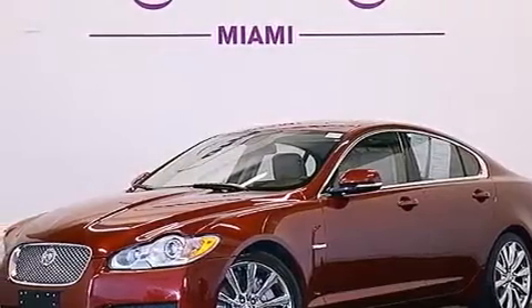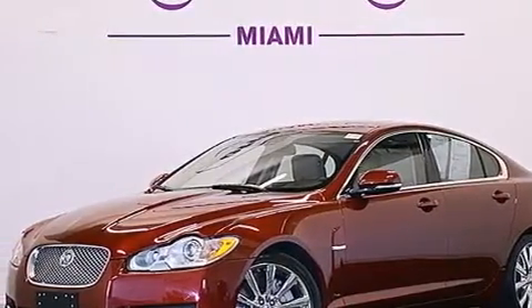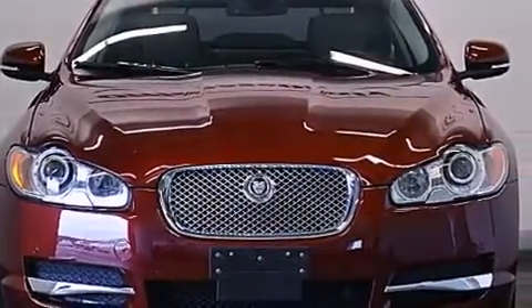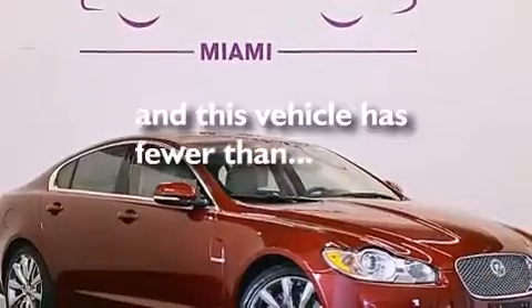Front and rear floor mats, rear curtain airbags, child safety seat anchors, and air conditioning with automatic climate control. This vehicle has fewer than 14,000 miles on the odometer.